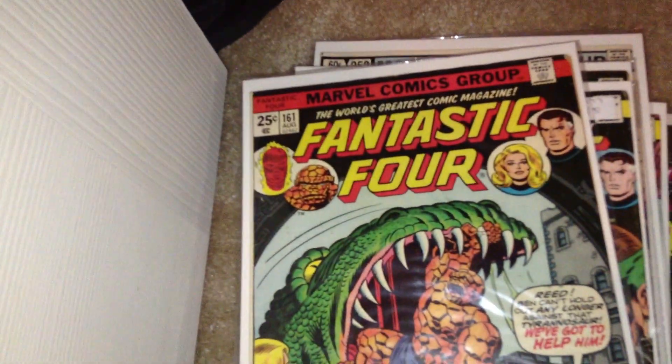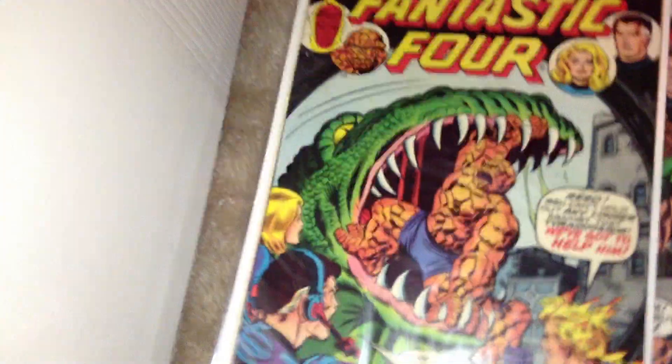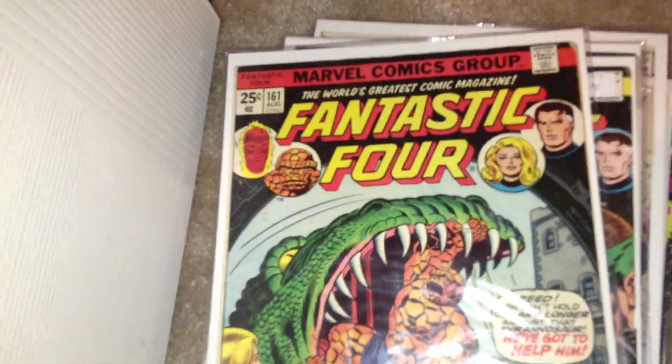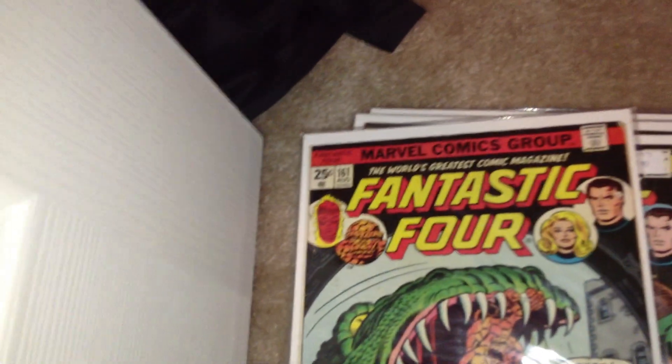I have a bunch of other books that I'll be willing to trade. Look through my other videos and I'll let you know if they're for trade. My Batman and my Spider-Man are not for trade. I might be willing to trade some earlier Daredevil — I like Daredevil 6 and 10 and a lot of the early ones.